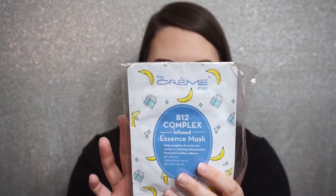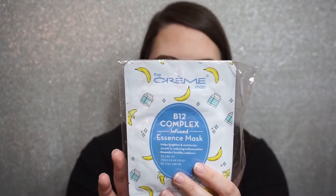Moving on to what's inside. I have from the Cream Shop — it's the V12 Complex Infused Essence Mask. And then I also have another one, the Rose Water Infused Essence Mask. That lawnmower is so loud, but this is what that one looks like. I've tried the Cream Shop masks before and I really like them.